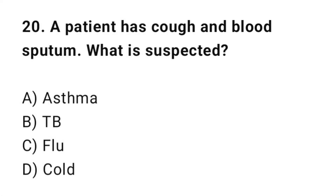Q20: A patient has cough with blood-stained sputum. What is suspected? The correct answer is B: TB.